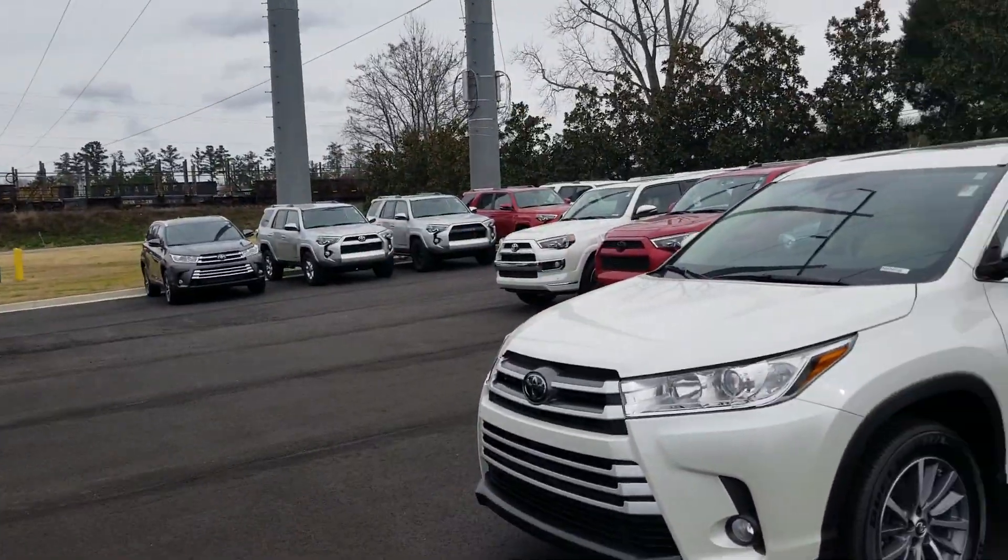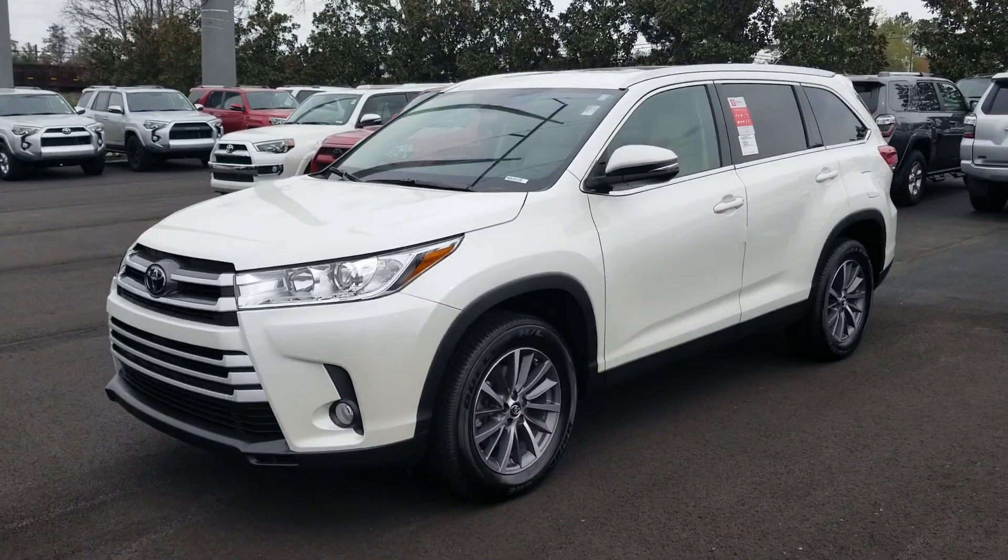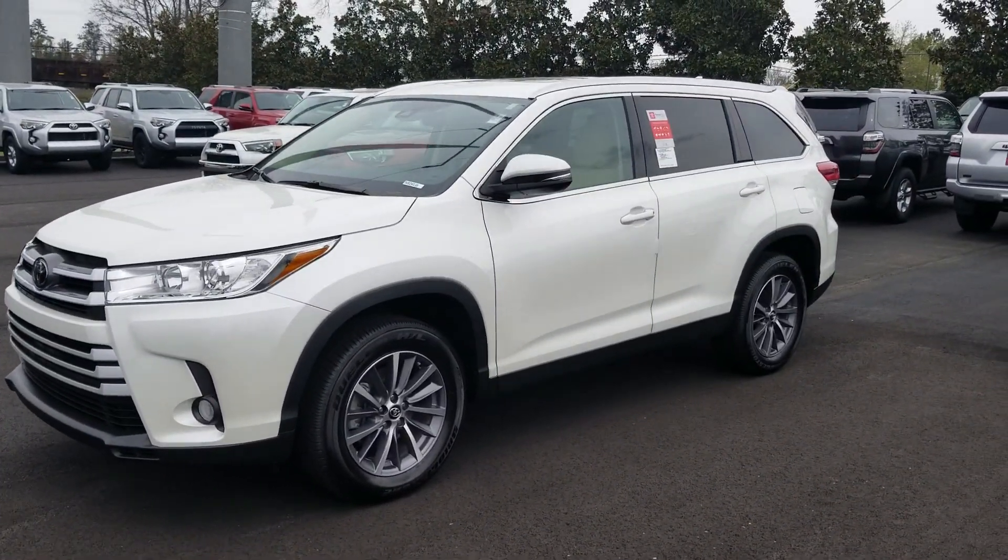Mr. Edward, I'm Heather with LaGrange Toyota. I would like to introduce myself, and now I would like to show you this gorgeous 2019 Toyota Highlander XLE.